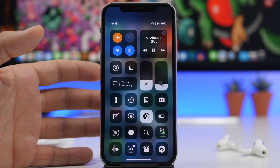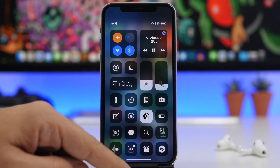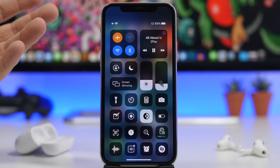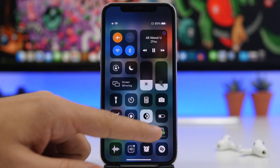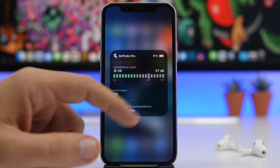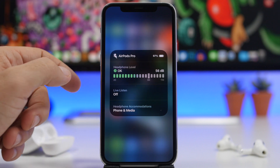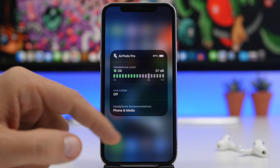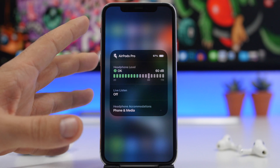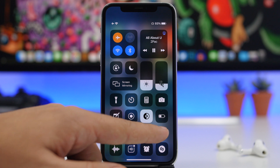A very nice feature added in iOS 14 is the ability to monitor AirPod volume directly from Control Center. You'll see a little button there — if you don't see it, go to Settings, then Control Center, and enable it. If you 3D touch on it, it pops up and shows you the decibel level. What's cool is it also shows the battery percentage at the top, live listen toggle, and the option for headphone accommodations, so you can monitor headphone levels right from there.